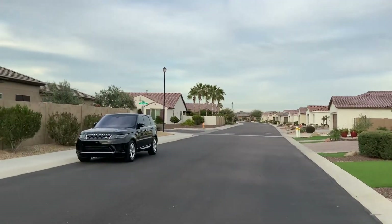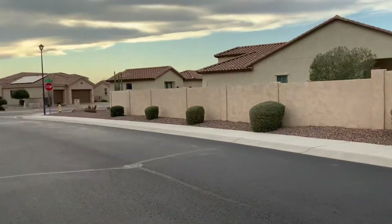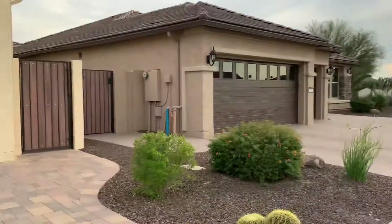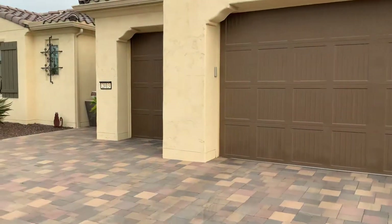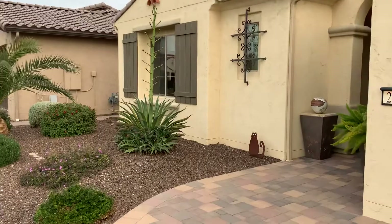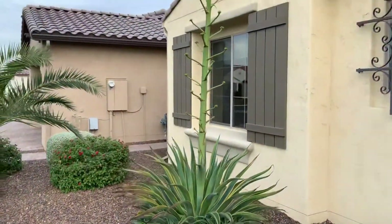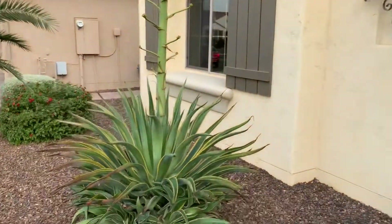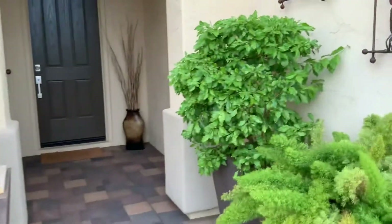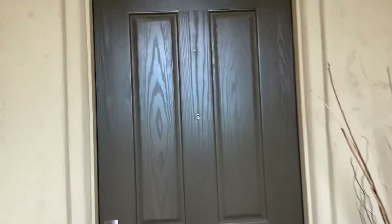Here's a quick view of the street. Beautiful community, all the homes are relatively new. This one was built in 2015. I love this cactus with the flower — that happens, I think, once a year. I'll take you in through the eight-foot entrance door.